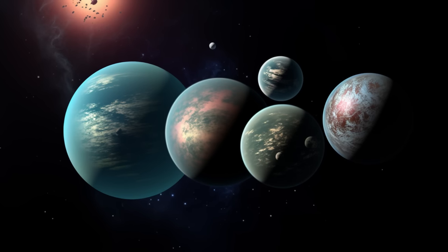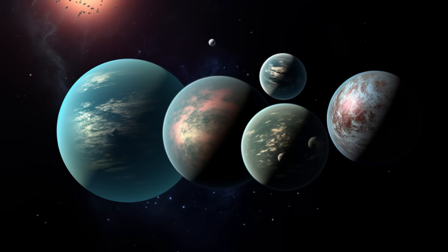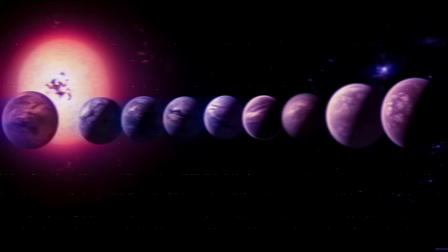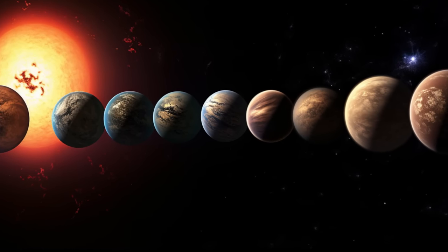Kepler's legacy. Thanks to Kepler, we've unveiled exoplanets like Gliese 667cc, Kepler 62e, Kepler 452b, Gliese 832c, and Kepler 283c, each with unique potential for life. Discover Kepler's groundbreaking legacy.